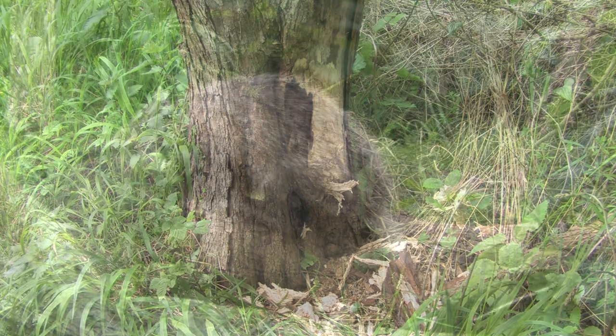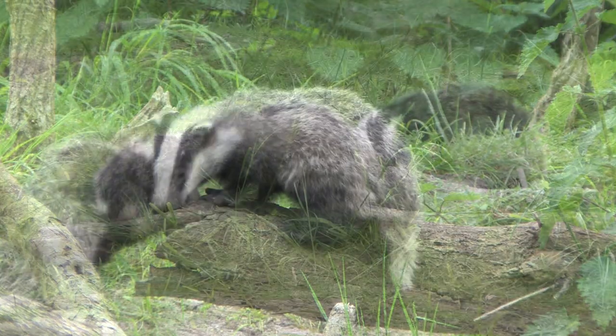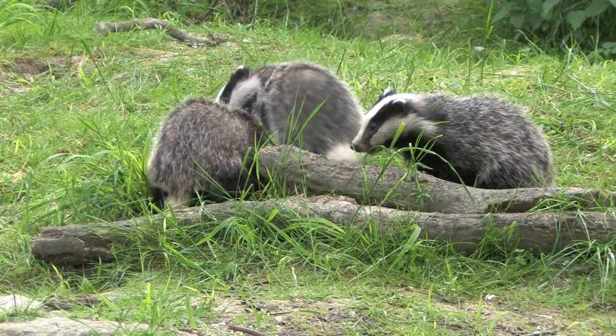Their favoured food is honey, and as shown here they will easily rip open a bee's nest with their claws to obtain it. As both badgers and cattle can contract bovine tuberculosis, there has been much debate recently over whether the culling of badgers will reduce the rate of bovine TB in cattle.